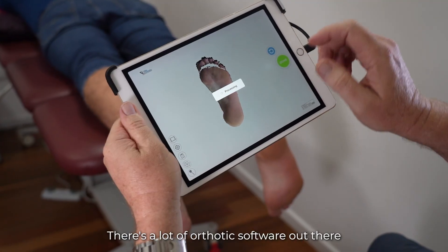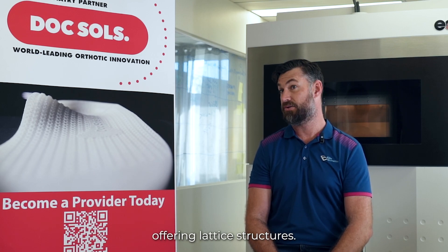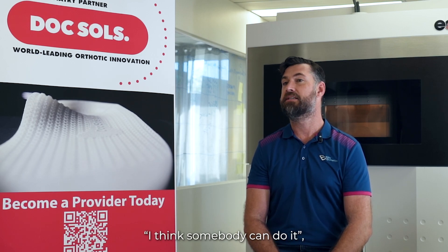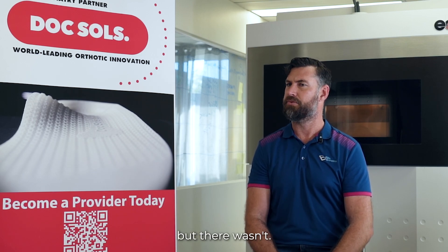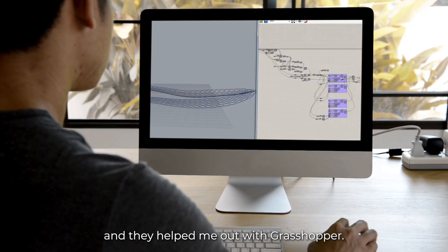There's a lot of orthotic software out there that is orthotic-specific, but no one at that stage was offering ladder structures. It was a little bit of a feeling that somebody could do it, but there wasn't — and that's, I suppose, until I met EOS and they helped me out with Grasshopper.